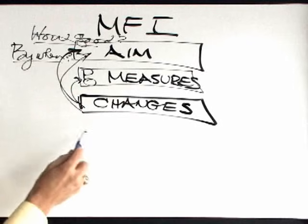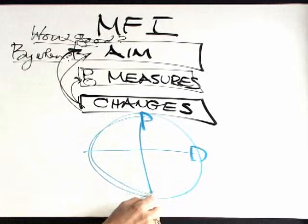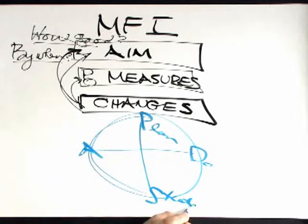This then gets carried out in daily work with a team through something called the PDSA cycle — or Plan, Do, Study, and Act.